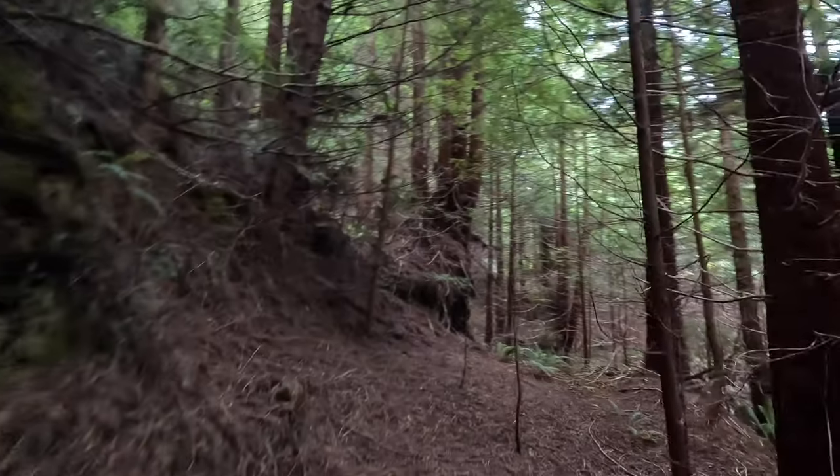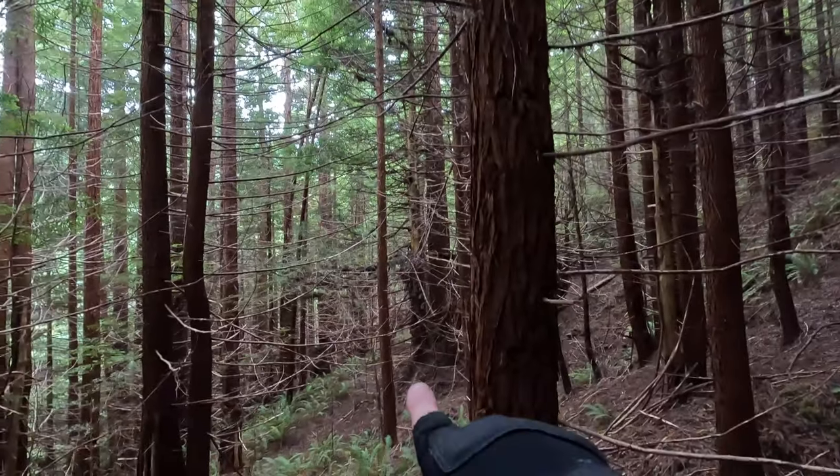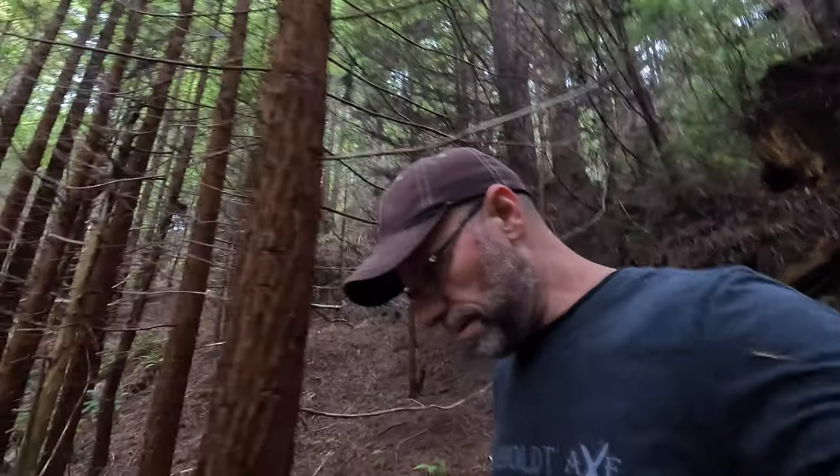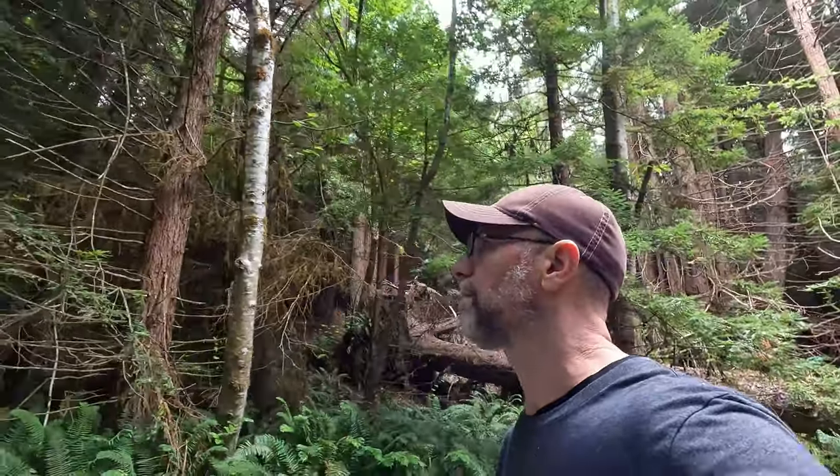I'm going to start heading back on the trail and see if I can find those foundations the folks told me about. It is just so quiet here — I love it. You can hear the wind going through the trees, the birds talking to each other... and some dork talking to a GoPro.